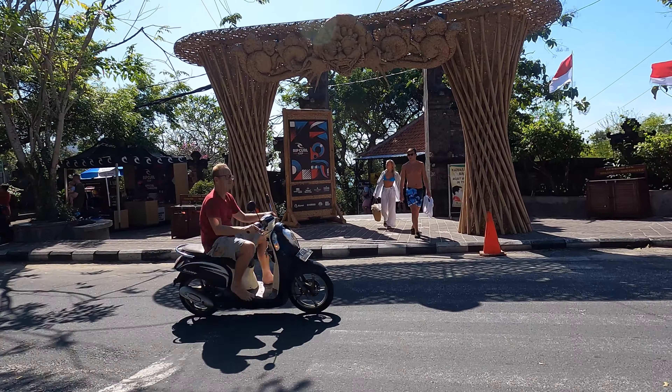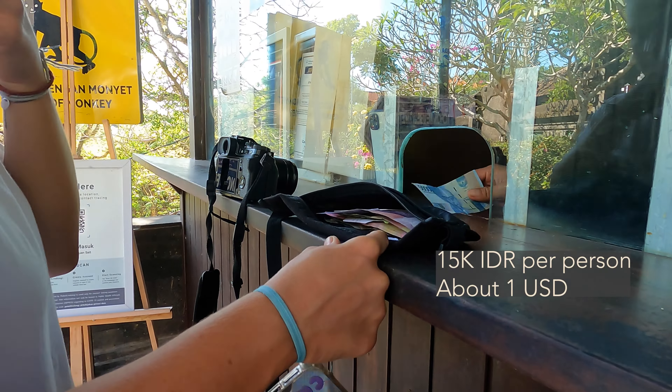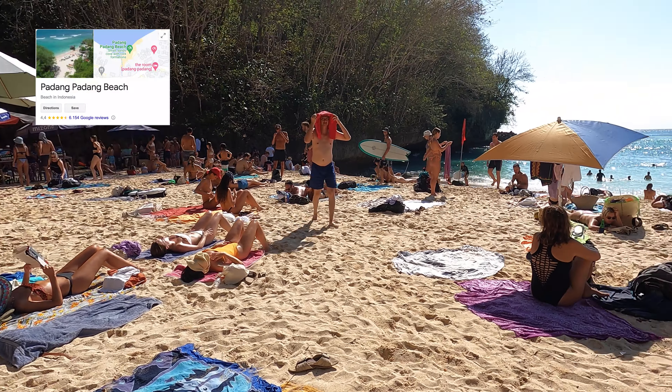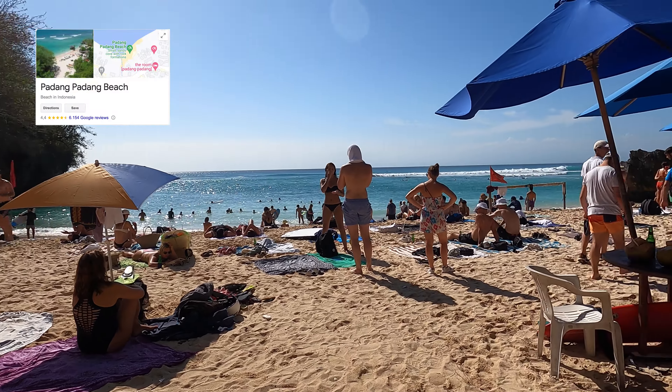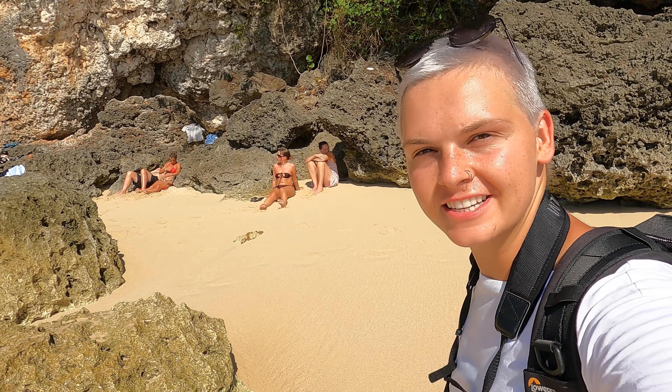We arrived at Padang Padang beach — that's our way to the beach. Now we're just gonna have to find a spot and then we go swimming.